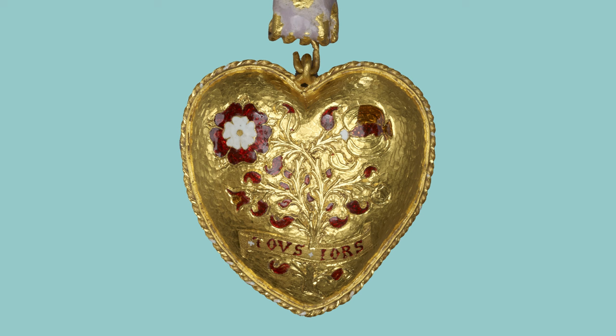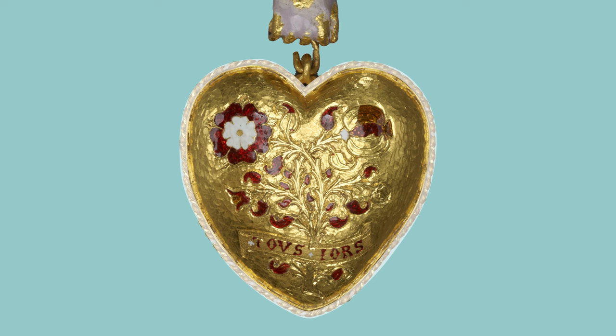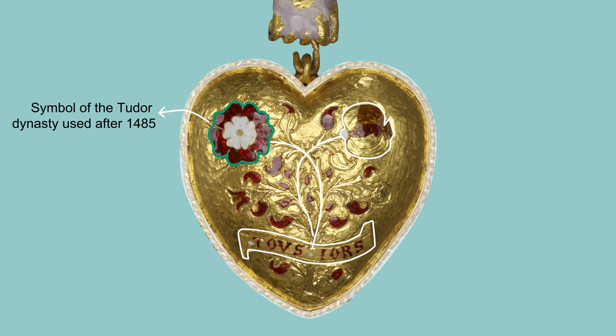Let's take a look at some of the clues this object gives us. Let's begin with the heart pendant at the base — you can see a domed heart, around it a border of twisted ribbon. In the centre, we have a motif which is a red and white rose superimposed, entwined with a pomegranate. Then we have a banner stretching across the bottom with the text 'Toujours.' The red and white rose is the symbol of the Tudor dynasty, used by them after 1485.